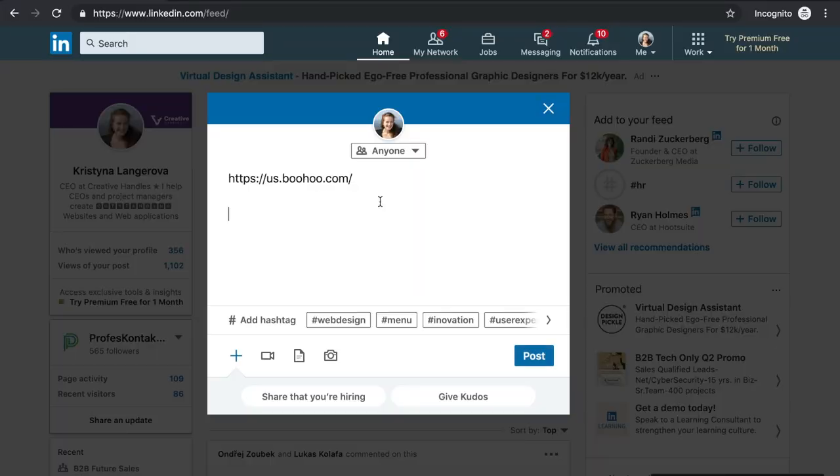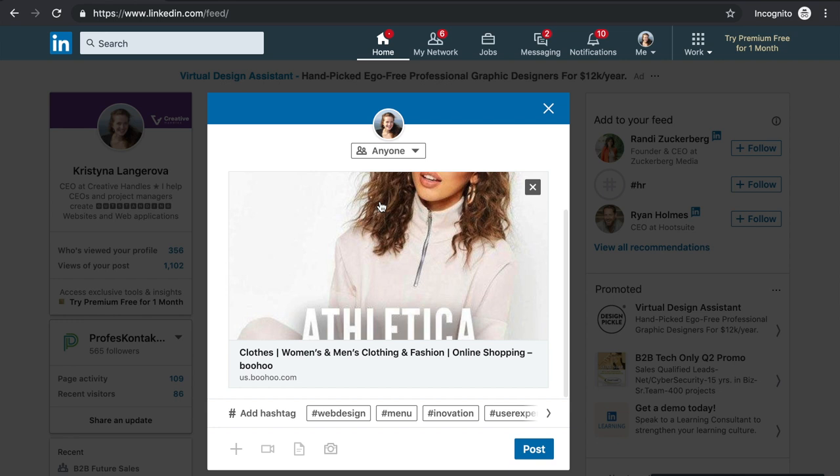One more bonus thing: how does your webpage look when you share it on social media? If you copy and paste your URL address into Facebook, Instagram, or LinkedIn, it shows a picture, a title, and a meta description. This is something you can also improve, so if somebody shares your webpage on any social media, you can be sure it looks stunning. Test that out, and if it doesn't look great, just approach your web developers and they will help you make it look better.